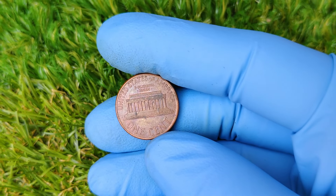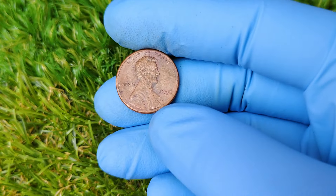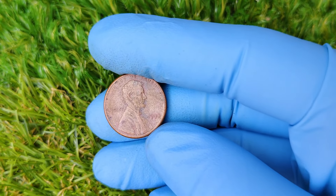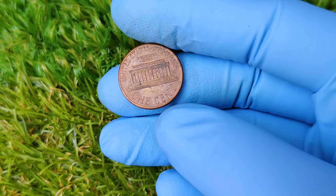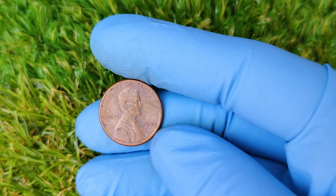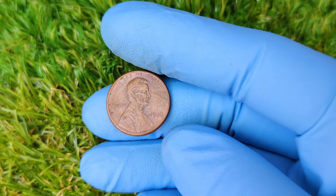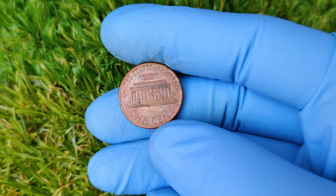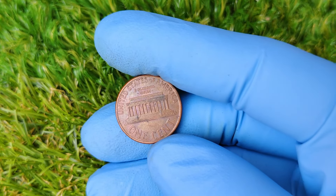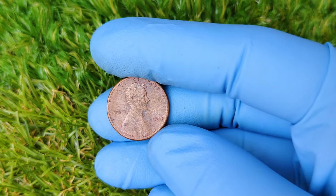As time goes on, the value of the 1990 No Mint Mark penny could continue to rise, especially as more collectors become aware of its rarity and historical significance. While it's already one of the most sought-after Lincoln pennies, who knows what the future holds? If you're a coin collector or just someone who enjoys hunting for treasures, now might be the perfect time to check your penny collection. You could be sitting on a hidden fortune without even knowing it. So the next time you're sorting through your change, keep an eye out for the 1990 No Mint Mark penny — you might just strike gold. Thanks for watching! If you enjoyed this video, make sure to hit that like button, subscribe for more content, and leave a comment below if you think you've got one of these rare pennies.